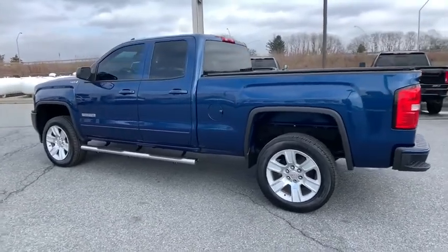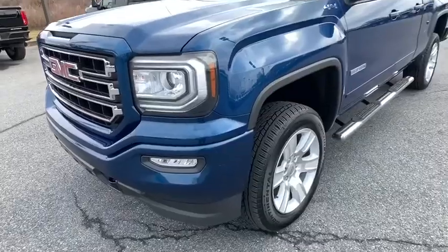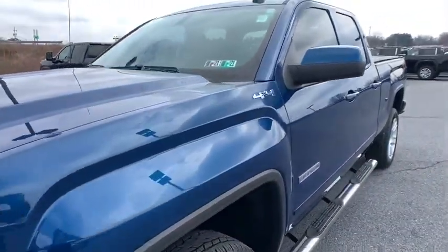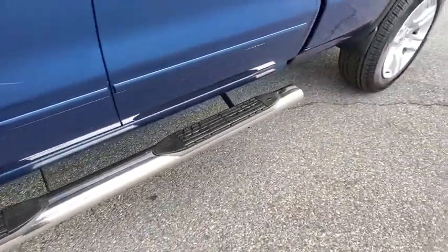Tachometer, overhead console, brake assist, tilt steering wheel, cloth seat trim, front reading lamps, passenger vanity mirror, tinted glass, speed control, front wheel independent suspension, low tire pressure warning.